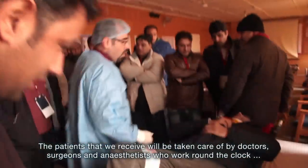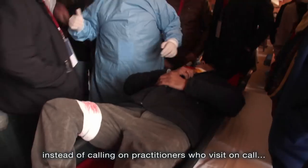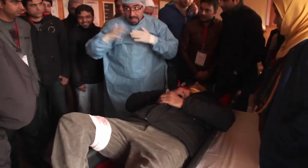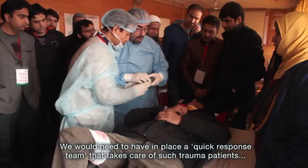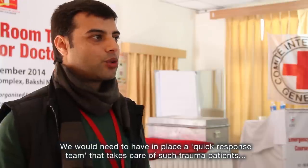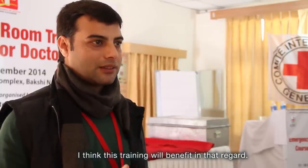We have patients coming to us, and we have surgeons, doctors, and anesthetists available around the clock on duty. It is not that we have to call someone — we have a quick reaction team. We feel that after this training, we will get to learn all these things.